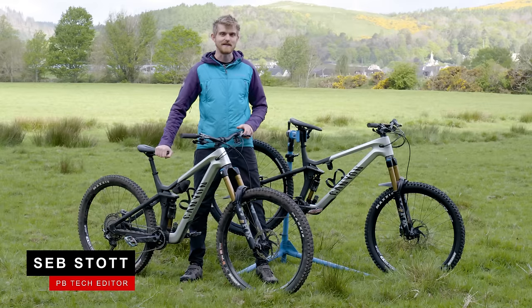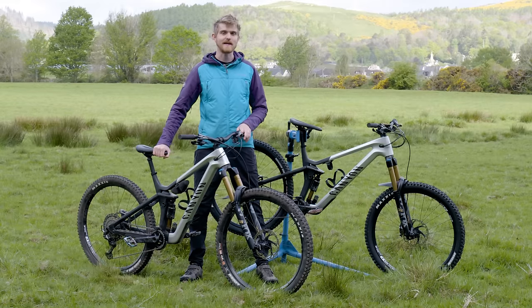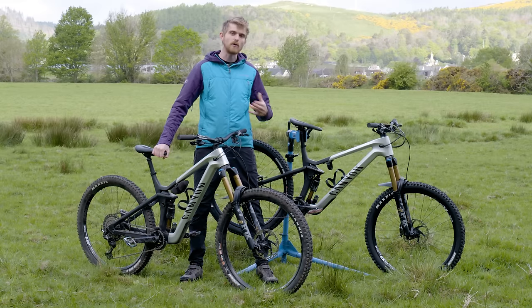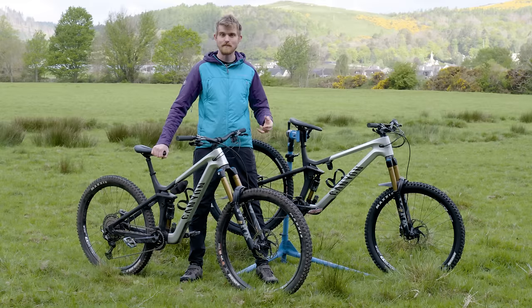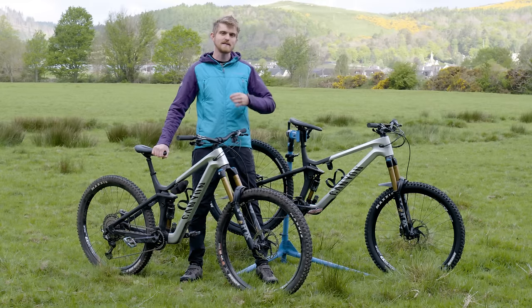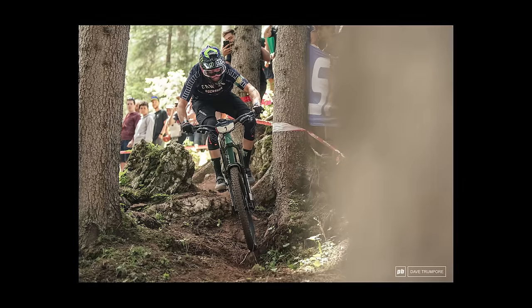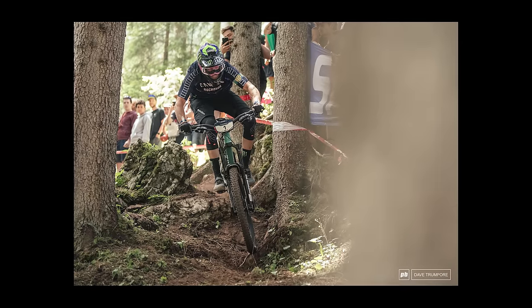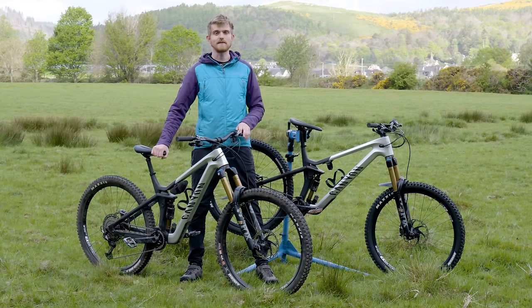Unless you've been living under a rock recently, you're probably aware that mountain bikes have got a lot longer over the last few decades. The idea being that a longer bike is more stable and therefore easier to ride fast down a hill. But you may have noticed that some of the top enduro racers aren't running particularly long bikes by modern standards, and this has got some people wondering: are modern bikes too long? And that's what we're going to try and find out today.